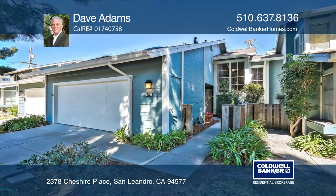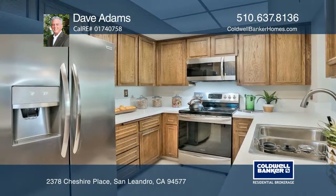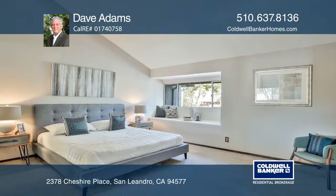This three-bedroom, two-and-one-half bath townhome has been renovated with newer carpet, fresh interior paint, updated flooring in both the kitchen and bath, and upgraded kitchen appliances.